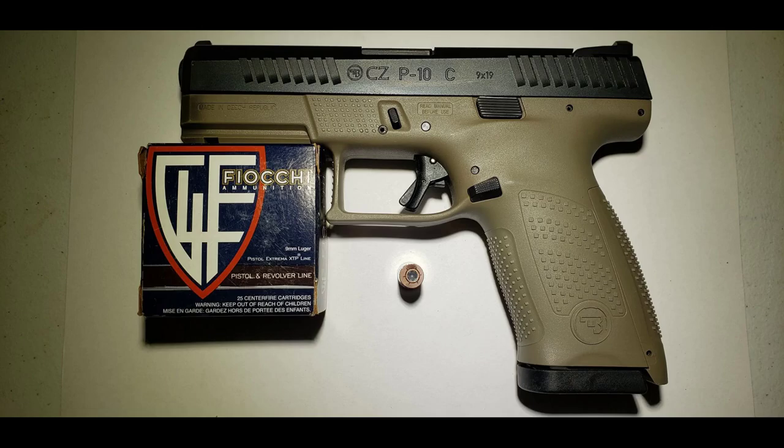Hey guys, Makarov Shooter 9x18. Today we will be testing the Fiocchi XTP, a 9mm weighing 115 grain.